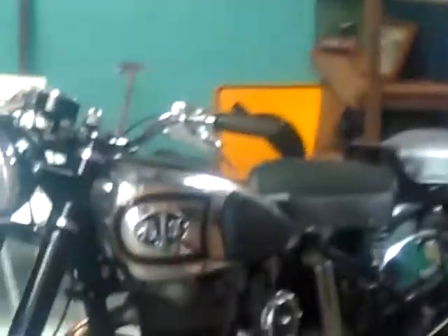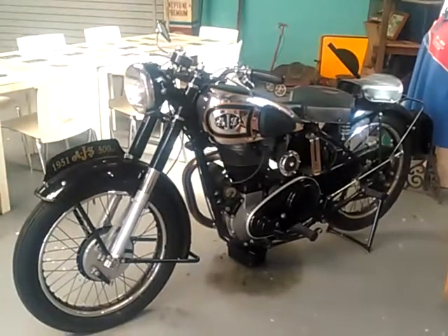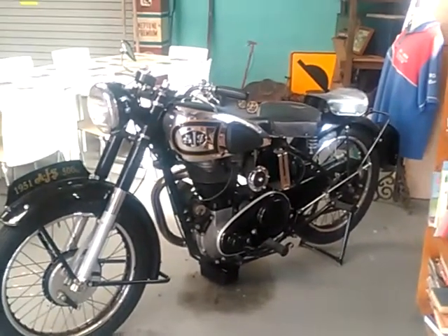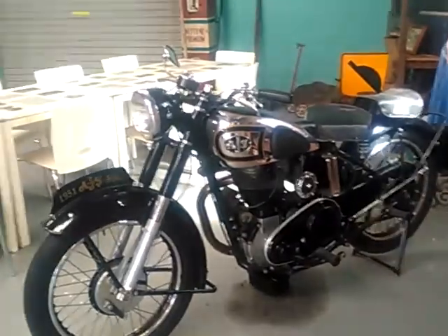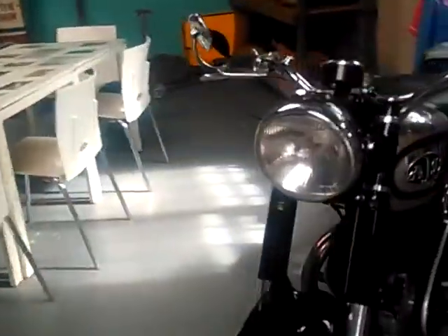Let's move down here to a 1951 AJS 500. When this video was made it was over 70 years old, this AJS. Very nice patina — very nice actually for patina.